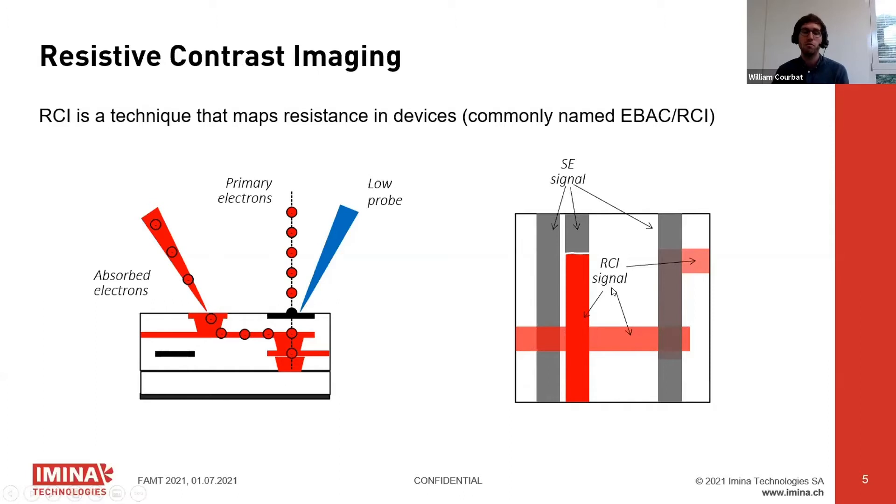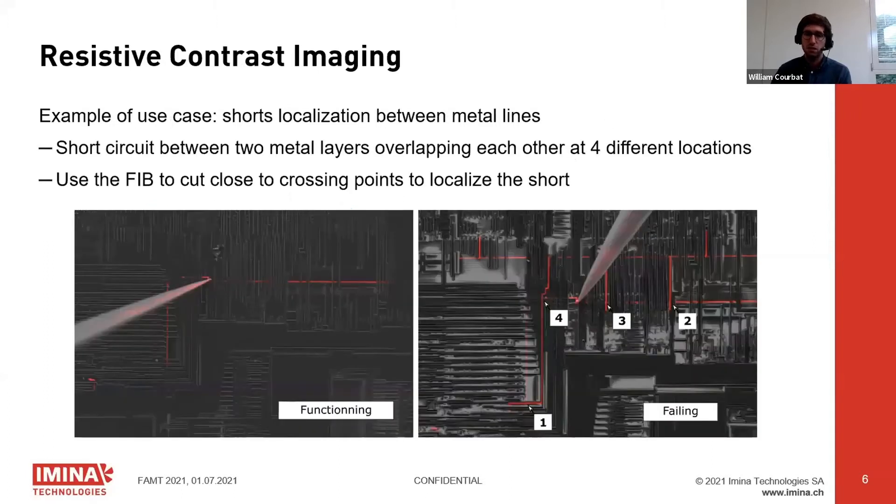RCI is mostly used for open and short characterizations. Here is a case study where we had to find shorts between two metal layers. On the left you see a functioning device showing only one metal track lighting up on the RCI signal, and on the right a failing device where the same metal track lights up but with a whole other network on top — an obvious short crossing at four different locations.